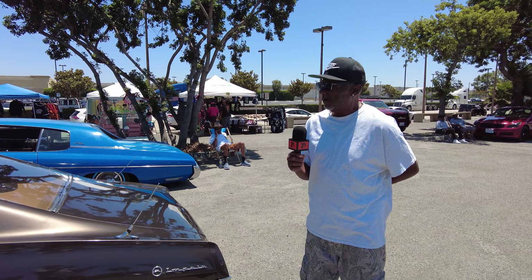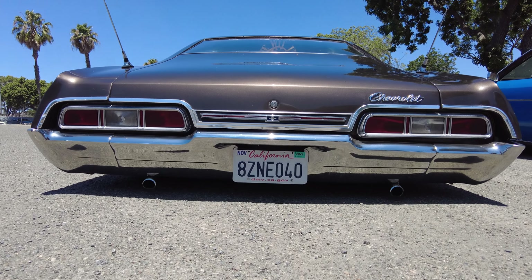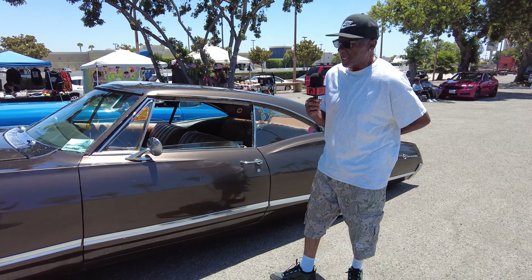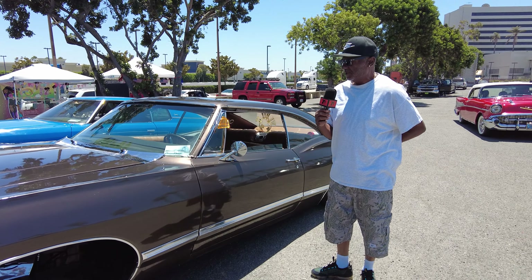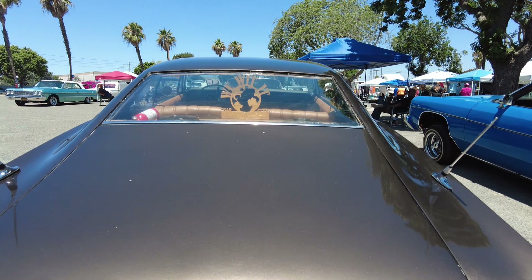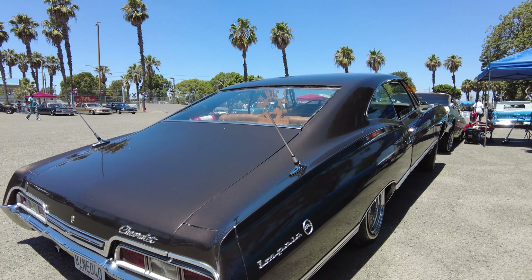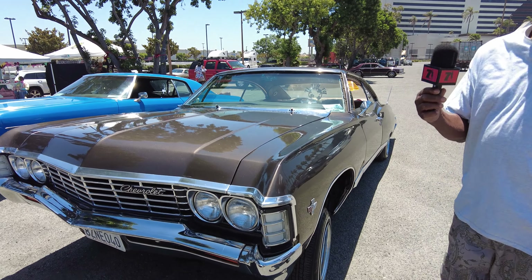We're going to try to keep it not as a competition car but a lay-and-play car in the lowrider scene. We're out to have fun in the car. I don't have a whole lot to say about the car, but I appreciate you having it — it's a gem to me.